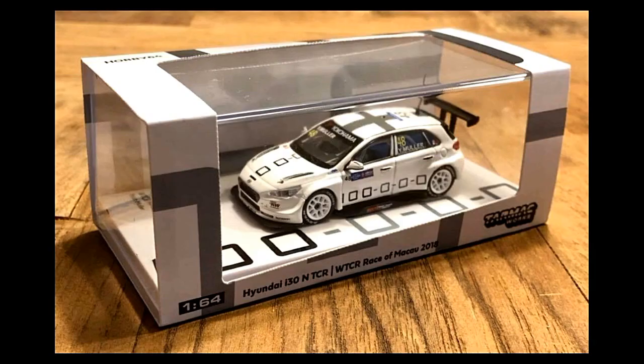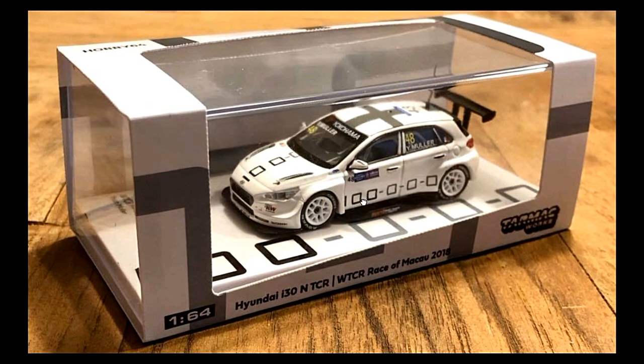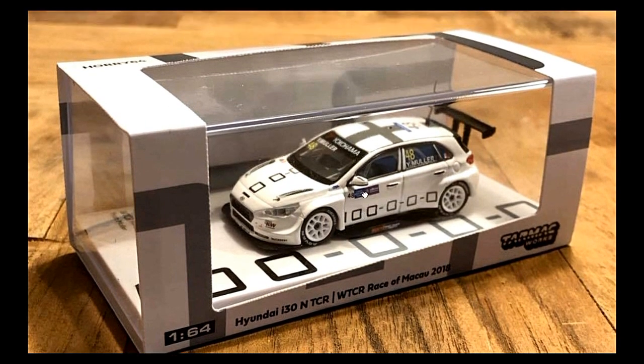Next up we've got some Tarmac Works Hyundai i30 TCR. This was used in the WTCR race of Macau back in 2018. These cars are meant to be displayed — it comes with great packaging with the acrylic case and base, and this one here is looking lovely as well.